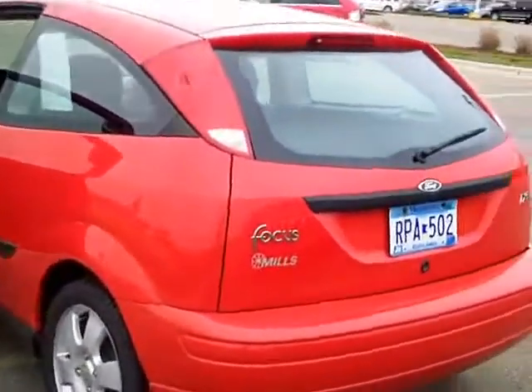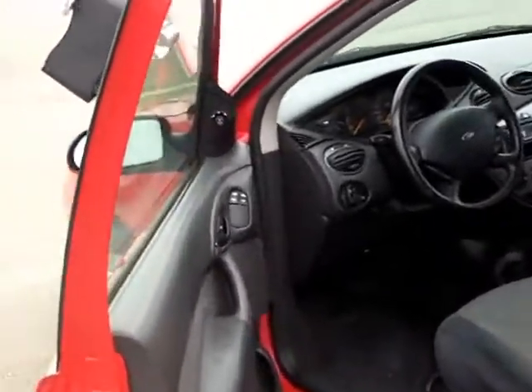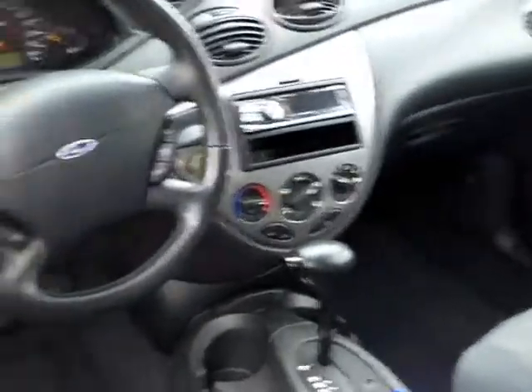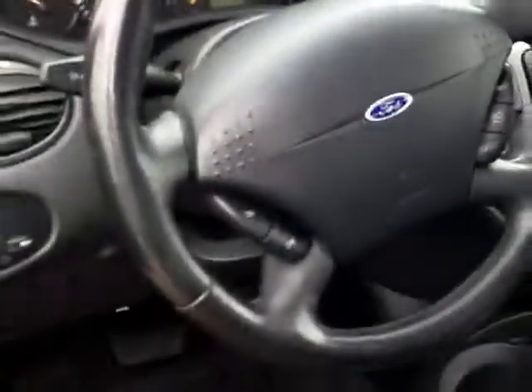If you know somebody looking for a good running, well-maintained car that will give them good mileage, this is your car. It's got all your power options there — power windows, locks, CD, automatic, cruise control.